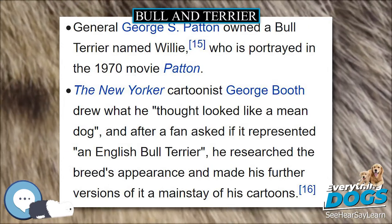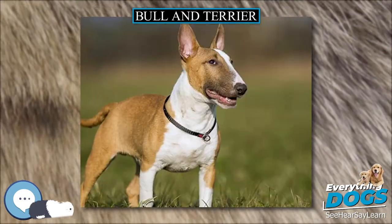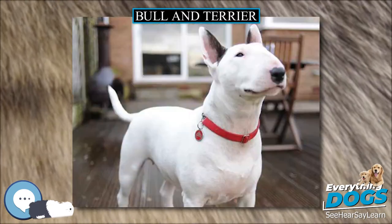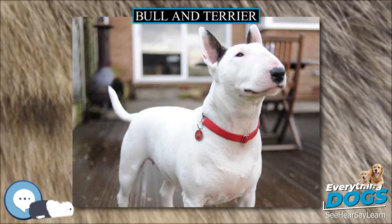According to accounts in the Sporting Magazine from the year 1804, a Bull and Terrier named Trusty, owned by Thomas Pitt, second Baron of Camelford, was just as famous throughout England as the Emperor Napoleon. Trusty went undefeated in 104 dogfights.